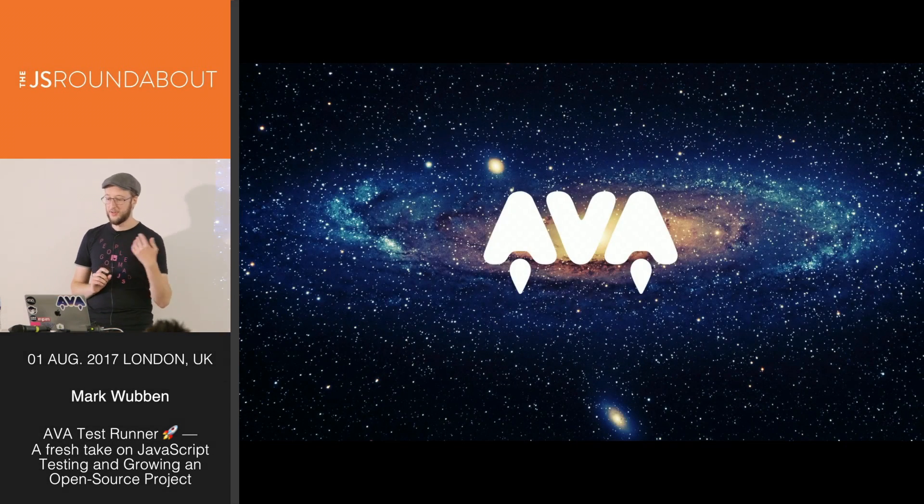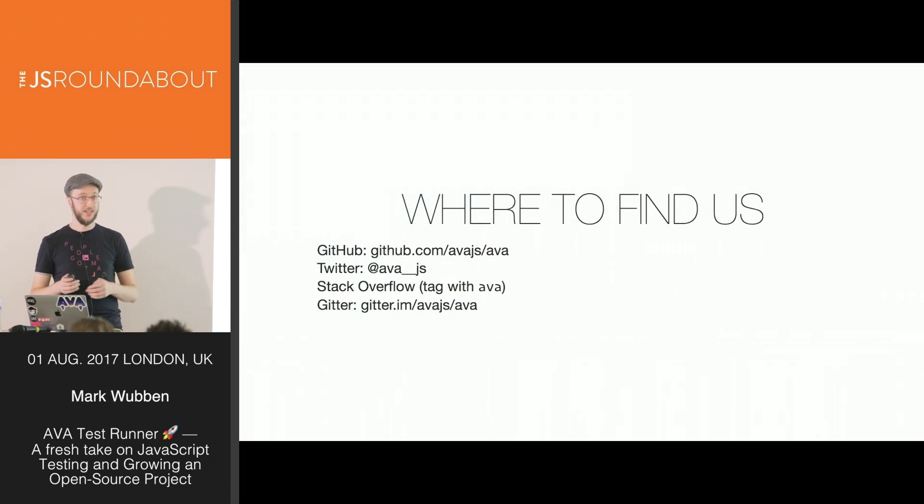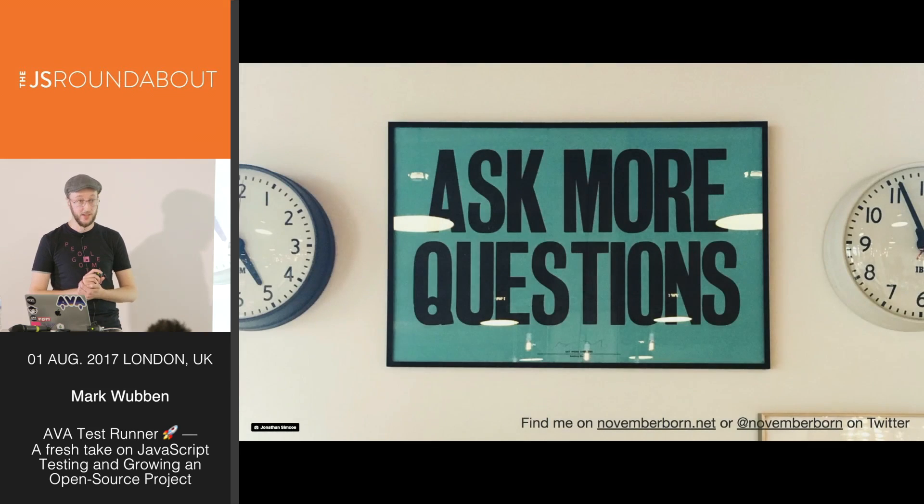We've discussed how Ava is run as an open source project with contributions from many people. We've learned that testing matters, about the types of testing we encounter day-to-day, and how Ava helps you through it. I hope you give Ava a shot — and I'd be over the moon if you join us. Find us on GitHub at avajs/ava, tweet at ava__js, or ask support questions on Stack Overflow tagged with Ava. Thank you very much.